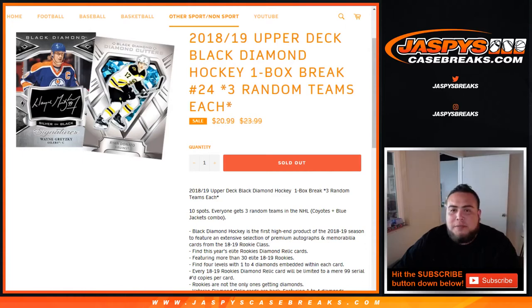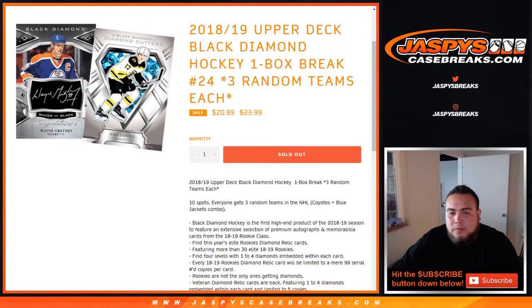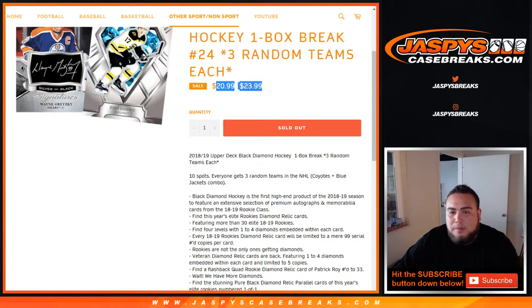What's up everybody, Jason from JaspysCaseBreaks.com doing yet another hockey break — 2018-19 Upper Deck Black Diamond Hockey, one box break number 24. Three random teams each, so it's on sale as well, get a couple bucks off.